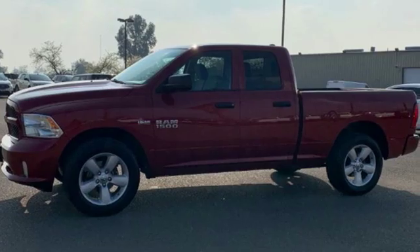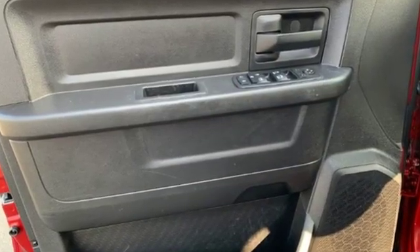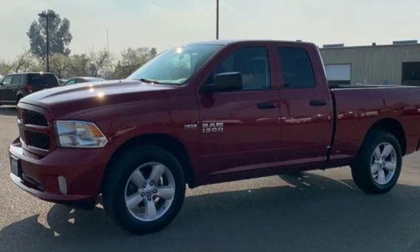V8 engine, heavy-duty shocks, driver selectable mode, active grille shutters, external memory control, power heated mirrors.